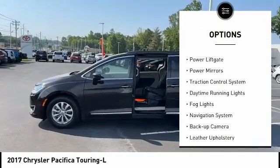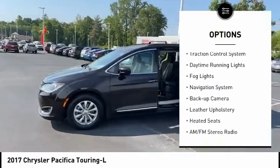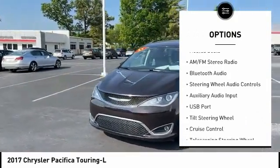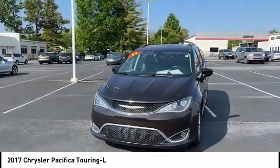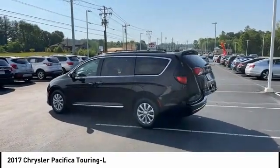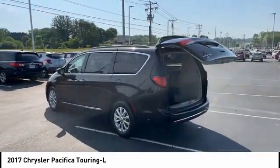Here are some of this vehicle's great options: alloy wheels, power lift gate, power mirrors, traction control system, daytime running lights, fog lights, navigation system, backup camera, leather upholstery, heated seats. Is love at first sight really possible? Let us know when you stop in.